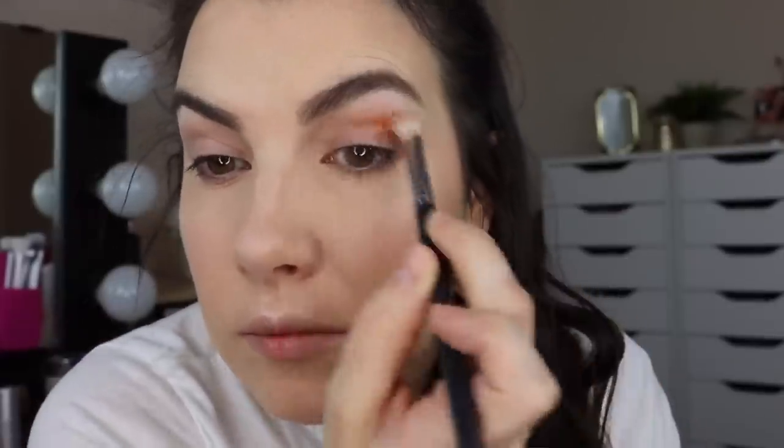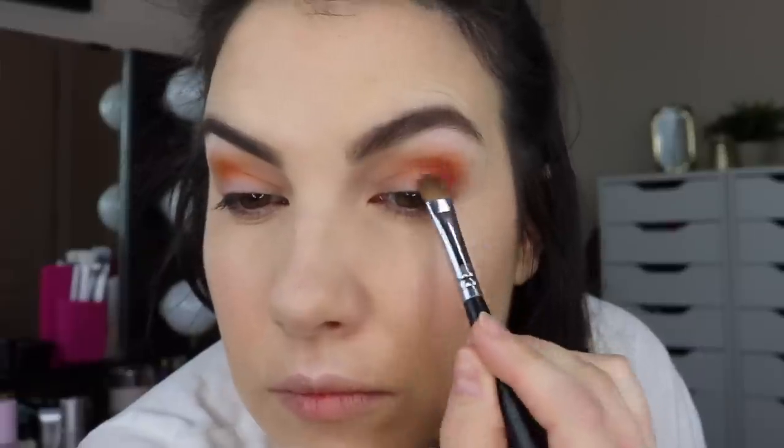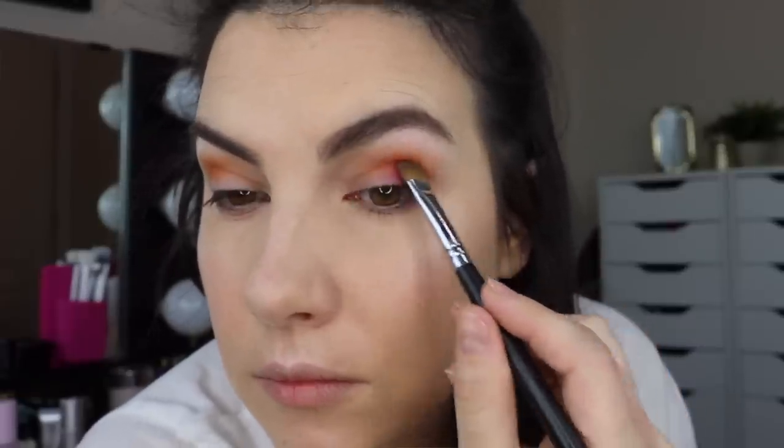Day two! I decided to take a kind of yellowy orange in the palette and use that right in my crease to get it all nicely blended out. Then I bumped up the warmth even more by taking the red that's a couple of shades in and patted that on the outer part of my lid, gently working that up into the crease as well, blending with the first crease brush. Everything's now becoming this nice reddish-orange warm tone.